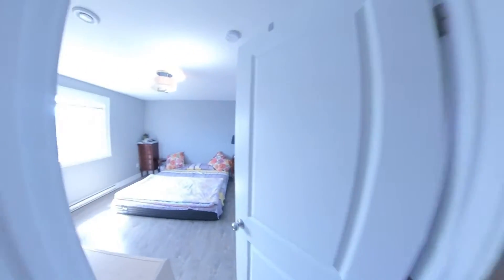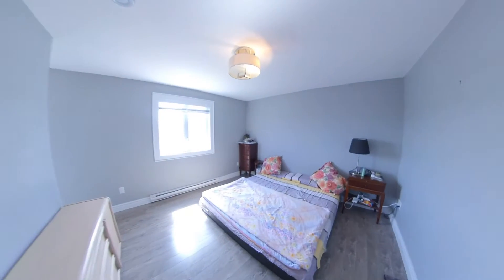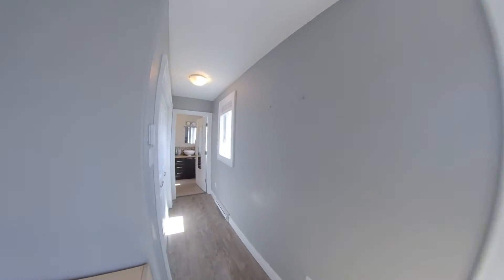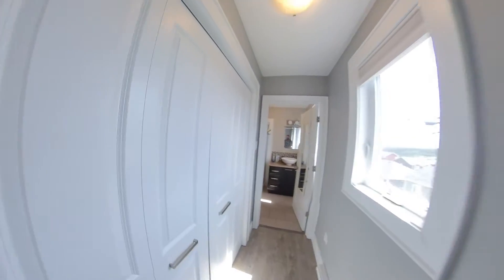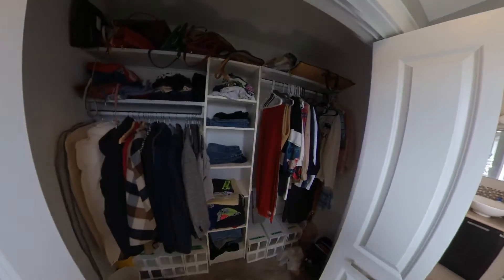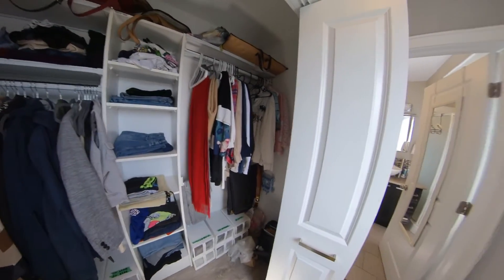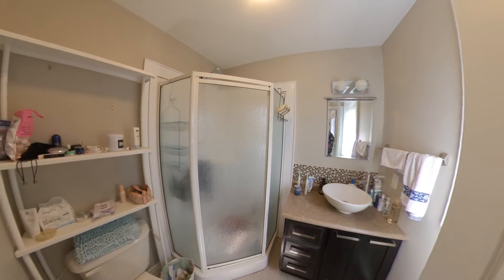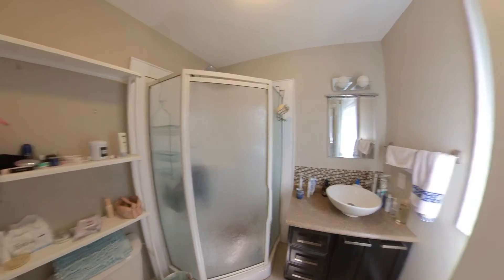Coming back out this way, let's take a look at the master. The master is a pretty good size, nice and open with big windows again. You have a little hallway that leads to your massive closet — lots of built-ins. And then in here we have your en suite: full shower, toilet, sink, all the jazz.